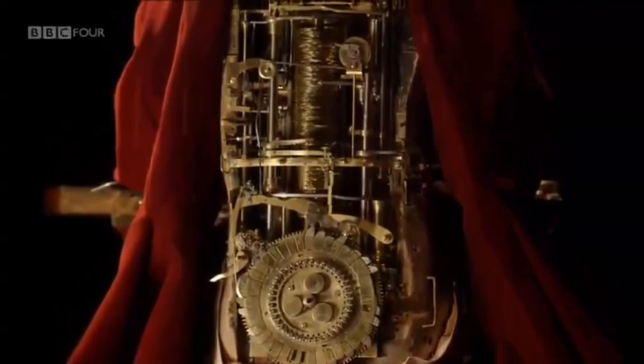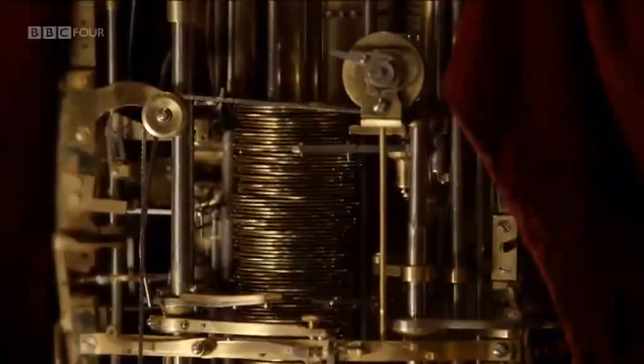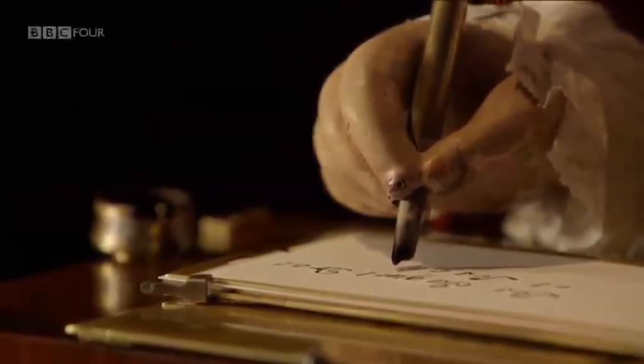At his core is a great stack of cams. As these cams move, three cam followers read their shaped edges and translate these into the movement of the boy's arm.